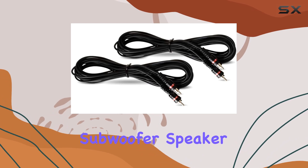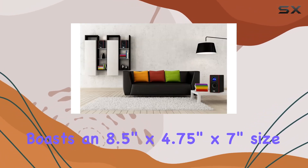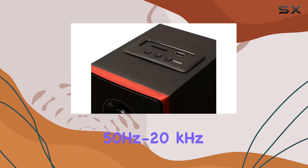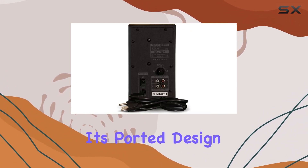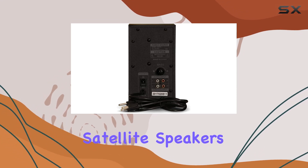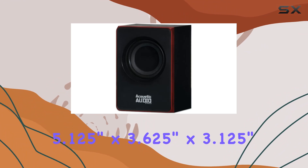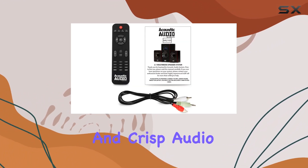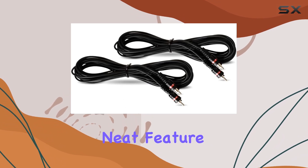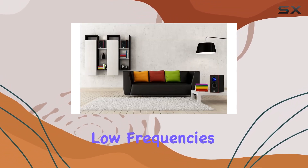The powered subwoofer speaker boasts an 8.5-inch by 4.75-inch by 7-inch size and a frequency response of 50 Hz to 20 kHz, delivering enhanced bass through its ported design. The two wired satellite speakers, each measuring 5.125 inches by 3.625 inches by 3.125 inches, provide clear and crisp audio. The sub-bass control knob on the rear allows you to fine-tune the low frequencies to your liking.